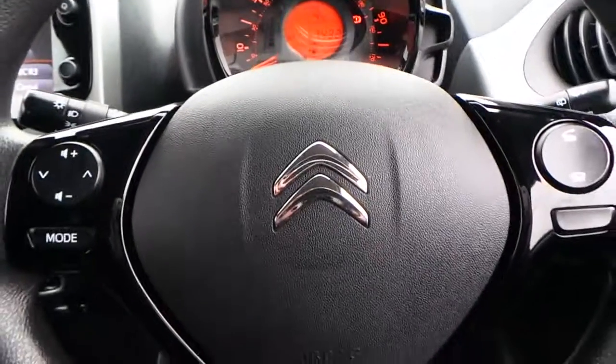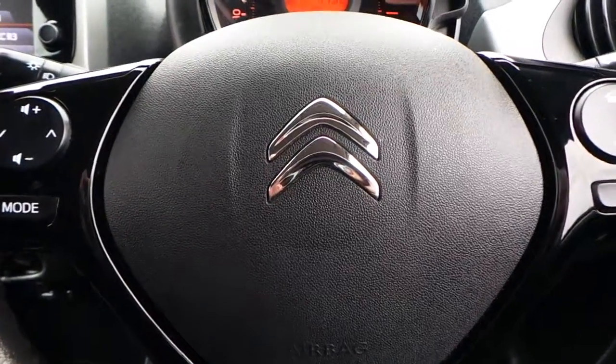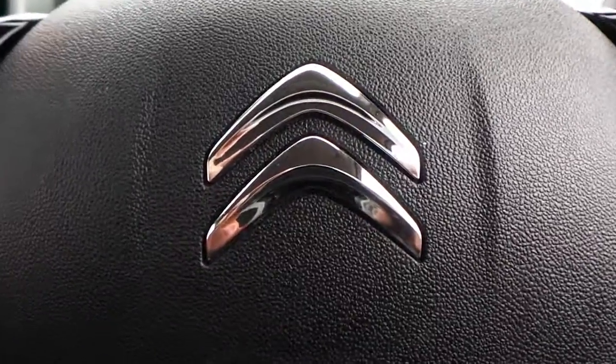If you would like any more information on this 15 plate Citroen C1 finished in silver, please contact us here at Pentagon Citroen in Oldham. Thank you very much for viewing.